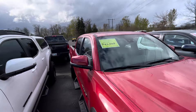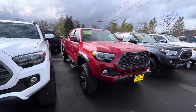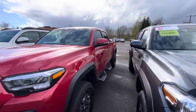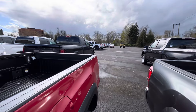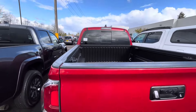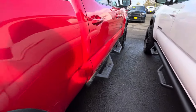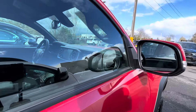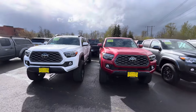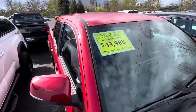We've got a bunch of 2023s. This one is $44,000 for a six-foot bed in Barcelona Red. We're not seeing mileage on any of these. It's got integrated turn signals, a bed light, power sliding window, Toyota Safety Sense — everything. Both of these 2023s are here, and they're acting like these things are brand new.